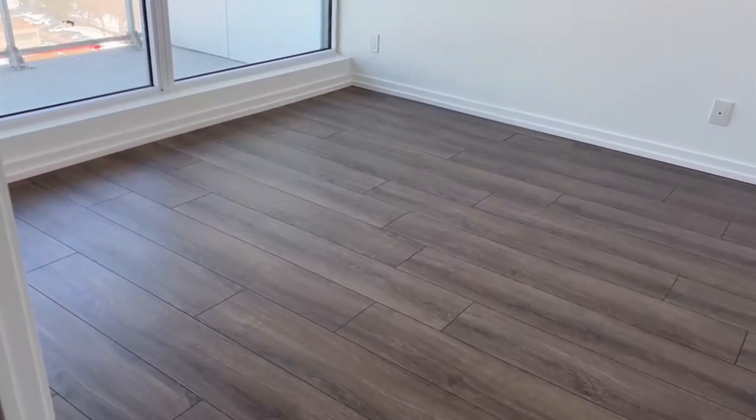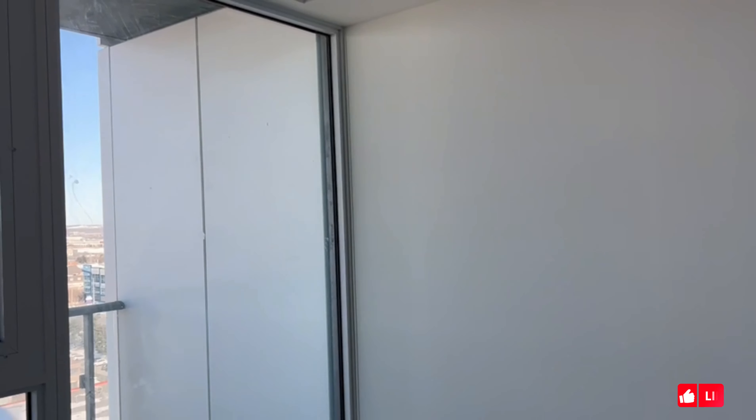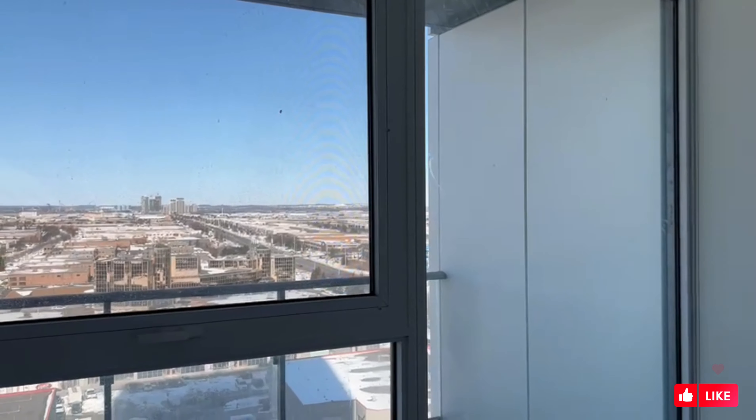This is the bedroom. This is the view from the bedroom. We have the closet right there.